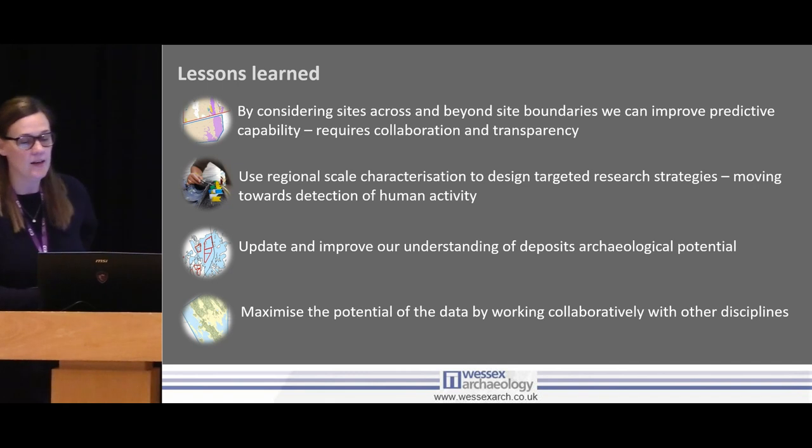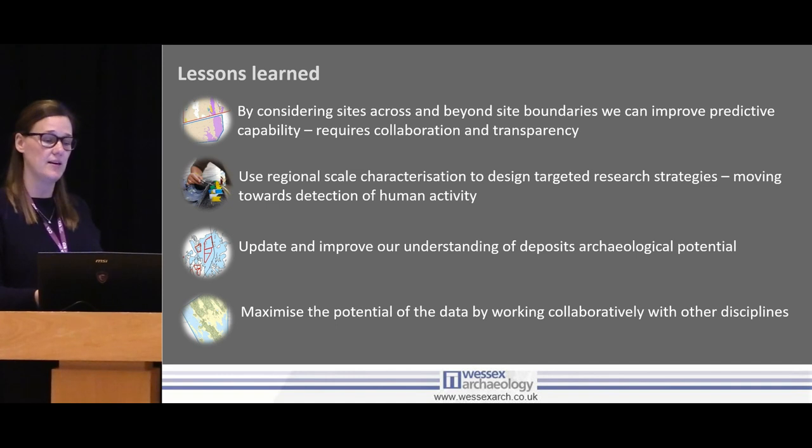There's a lot of warrant in stepping outside of our archaeology bubble and working more closely with engineers and geologists. The four key lessons we learned from this: first, taking it beyond the site view and looking at the bigger context — can we improve our predictive capability? But that requires collaboration and transparency, which can be difficult given commercial sensitivity and I don't necessarily know the solution to that. Second, we build up these big regional-scale characterisations because we just don't have the data. Third, we completely change our understanding of different deposits — we reappraise them, we don't just take things as given from ten or twenty years ago. And finally, we've got to work collaboratively with other disciplines who might be doing something we can just tweak a little bit and use for submerged landscape reconstructions.